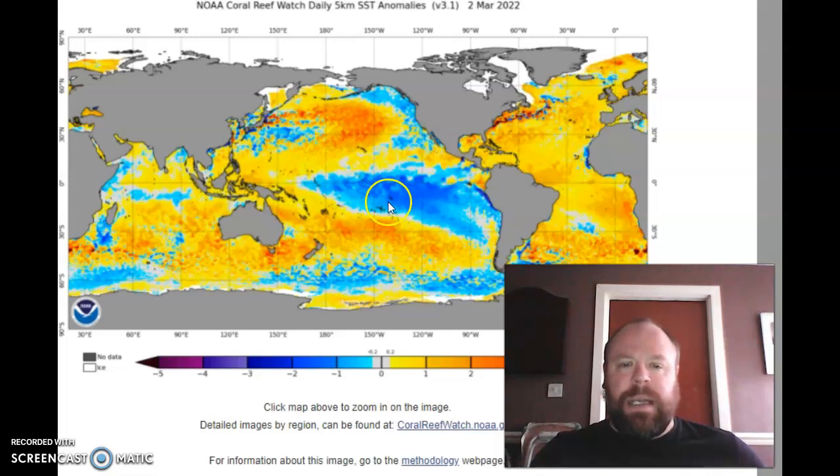You can still see the firm La Niña in place at the moment, really extending from just west of the dateline to South America. We've got the cool down from Alaska down the west coast of North America, a little ribbon of cool just south of the equator from Africa extending almost towards Indonesia. And of course you've got the warm North Atlantic, South Atlantic, and the very warm North Pacific.